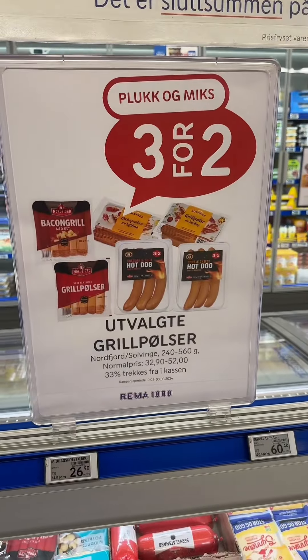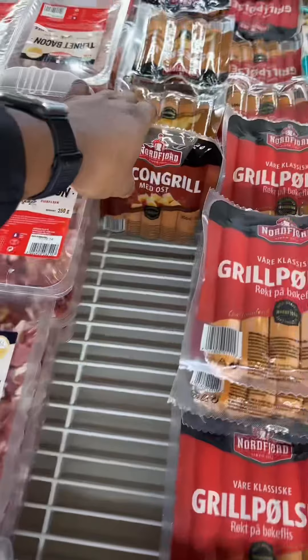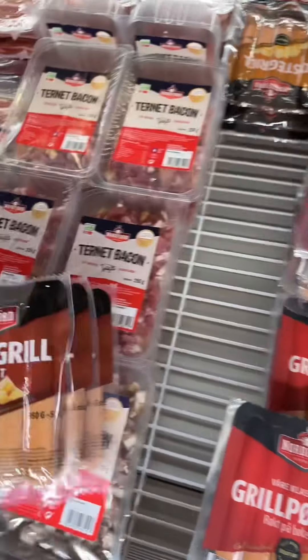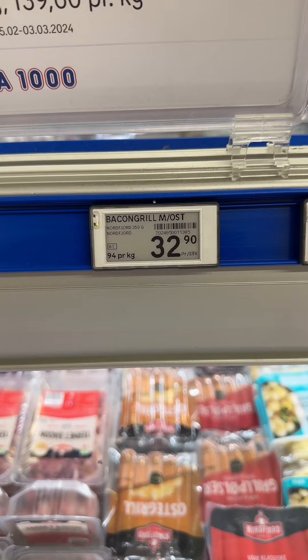Three for the price of two — let's get this one, the bacon. Meos. That means with cheese. They are $33 each. So let's do the math: three for the price of two means we're currently at $66.